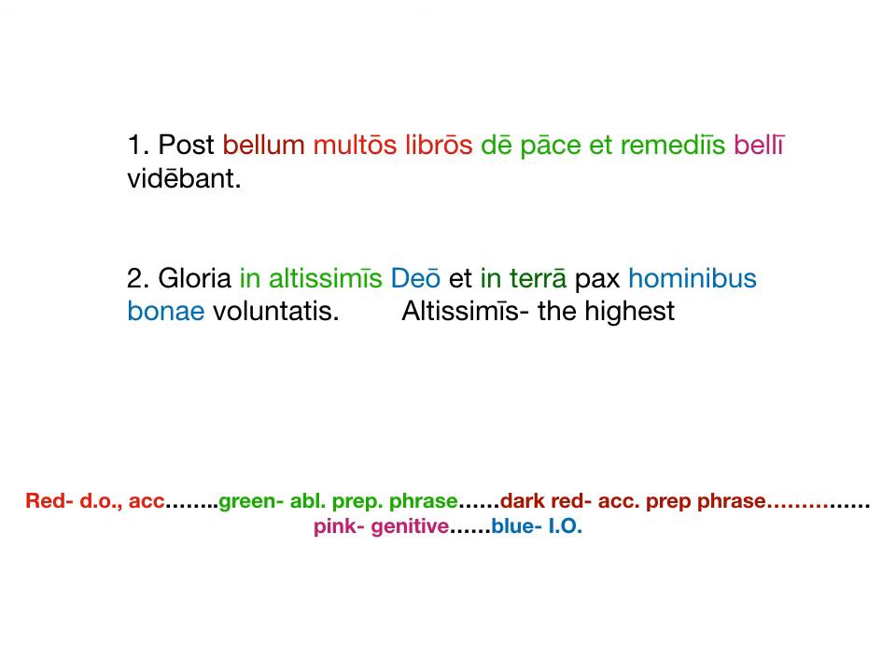Here is the color-coded version of those sentences. Bellum is a dark red object of post — post takes an accusative. Whereas multos libros is the direct object. De pace et remediis is an ablative — remember, de can mean from or about. And belli is genitive, possessive probably of remediis. As for number two, like I said, it's a very familiar quote. In altissimis is the only phrase we don't have — it means in the highest. Deo and hominibus boni are indirect objects, so something is giving or going to Deo and hominibus.